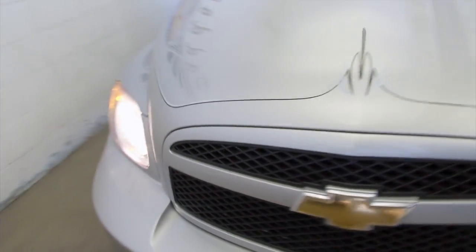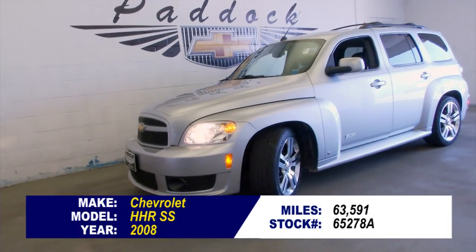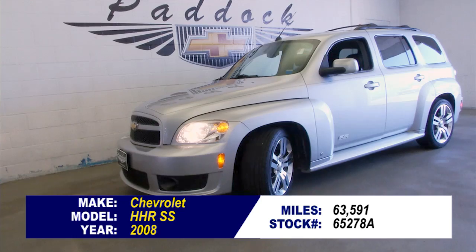Clicking away the way it should. For more information about this HHR, give us a call at 876-0945.